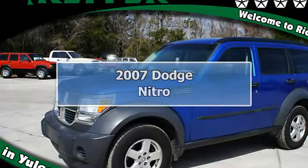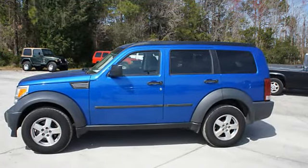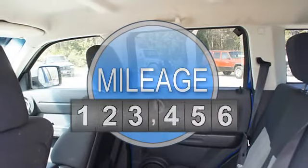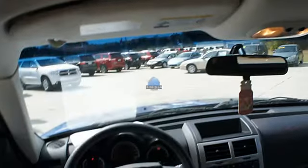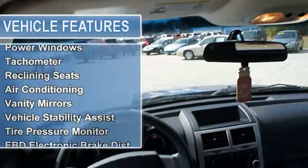2007 Dodge Nitro SUV 4WD. This vehicle features the following equipment: automatic, 6-cylinder, 4WD power steering, power door locks, power windows, tachometer, reclining seats, air conditioning, vanity mirrors.